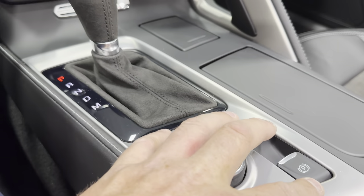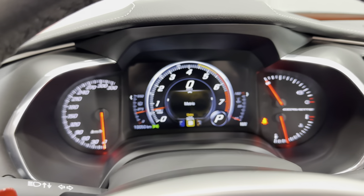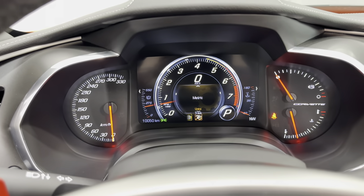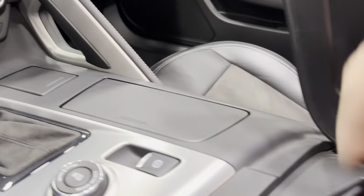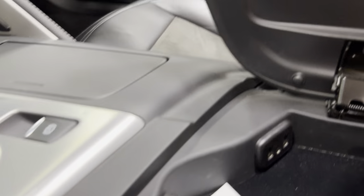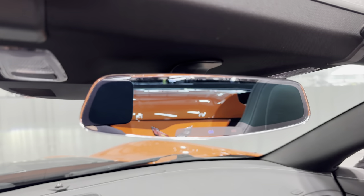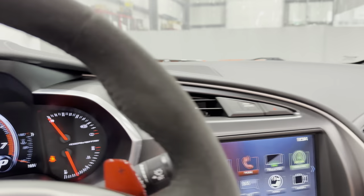There are cup holders, electronic parking brake, and the mode selector. When we twist the mode selector we get Touring, Sport, Track, Weather, Eco, and back to Touring. Inside the console there's the oil change sticker and two USB ports with an auxiliary line in. We also have auto-dimming rearview mirror, HomeLink garage buttons, and auto-dimming driver's side mirror.